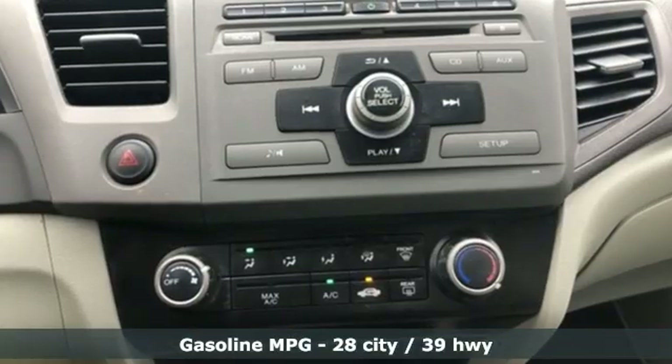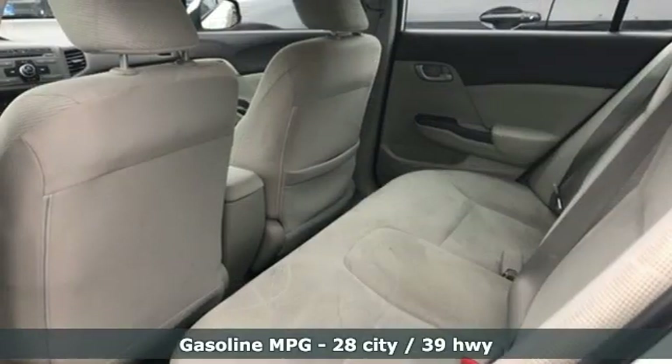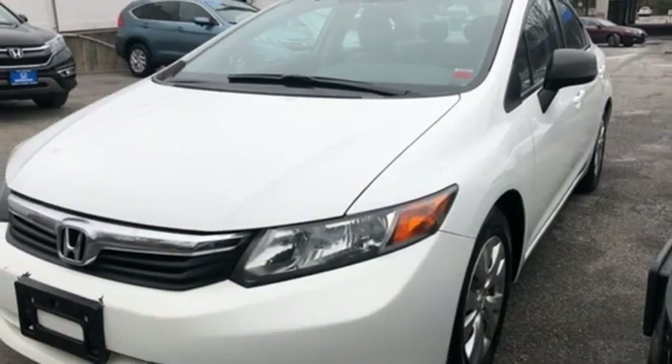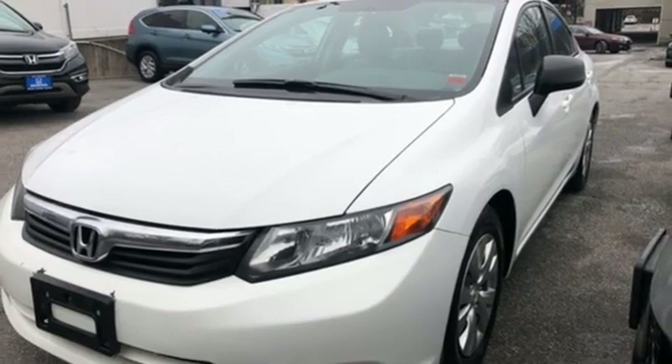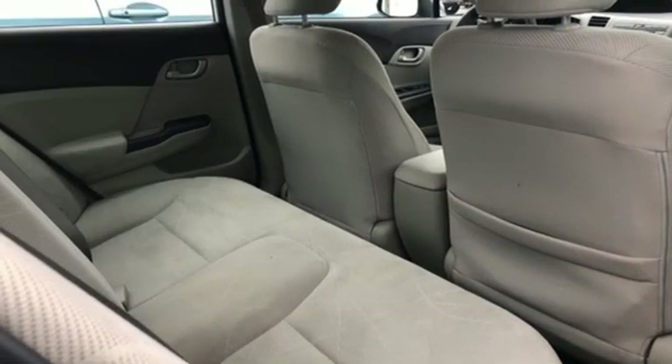Auxiliary audio input, wireless phone connectivity, manual tilting steering column, power windows, manual telescoping steering column, inline four-cylinder engine, gas pressurized shocks, and external memory control.